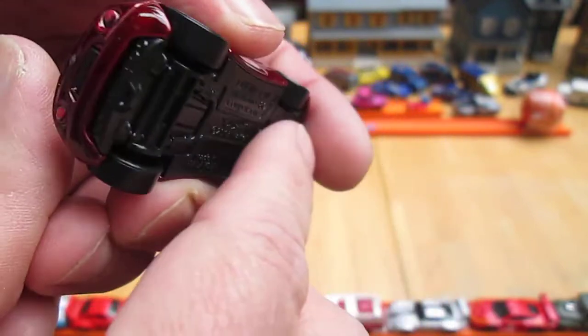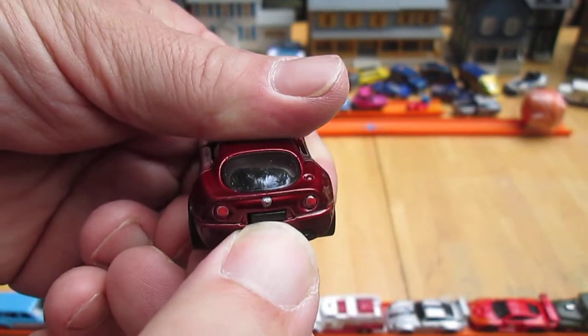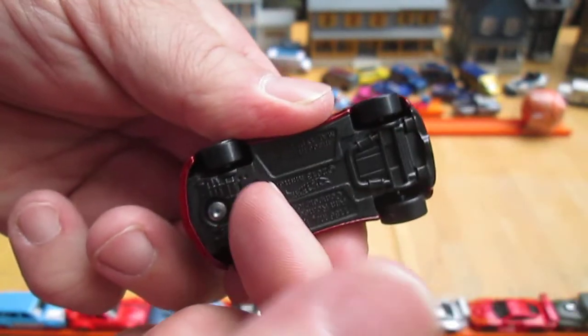One rivet this time, which means it hooks somewhere. There it is, right there. Hook it in like that. And then...